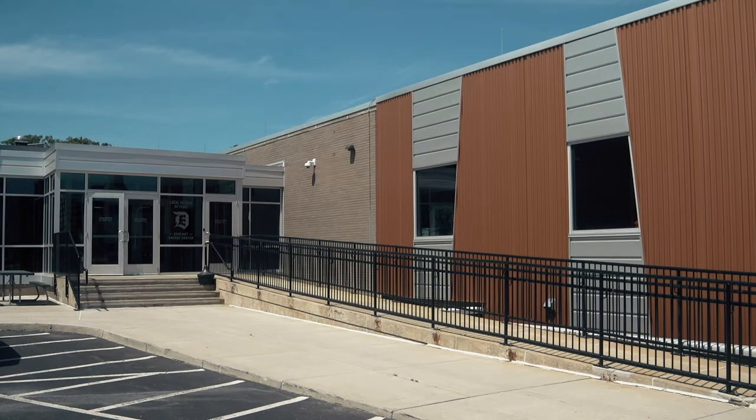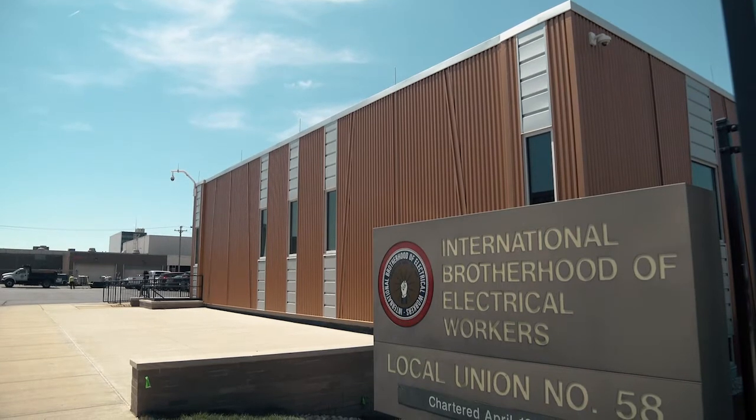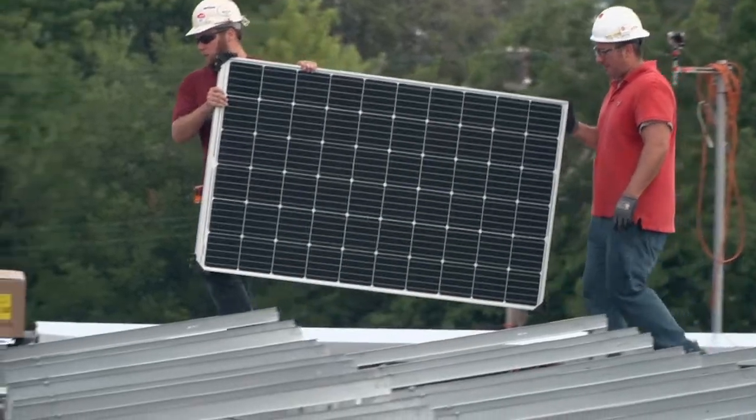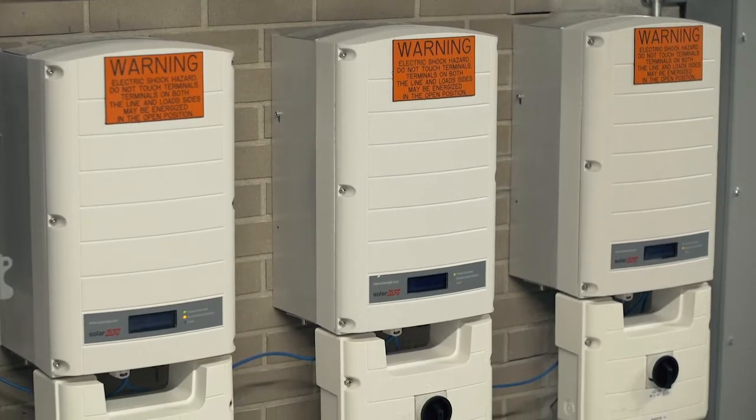The vision behind this Zero Net renovation was to walk the talk as electricians and electrical professionals and create a space that reflects the newest energy-efficient and energy-saving technologies. There are people willing to invest in doing what IBEW 58 has done, knowing that it will work.